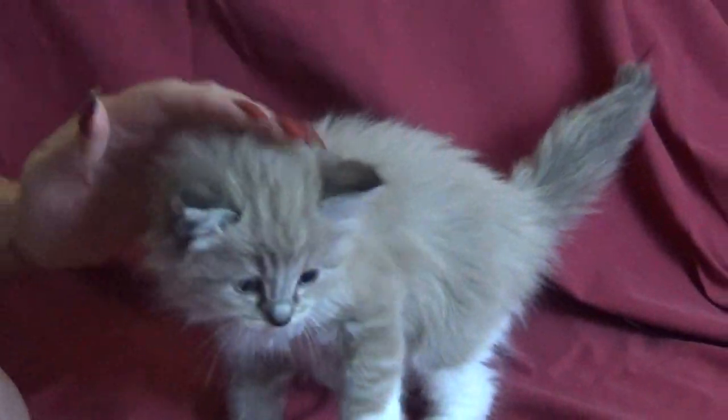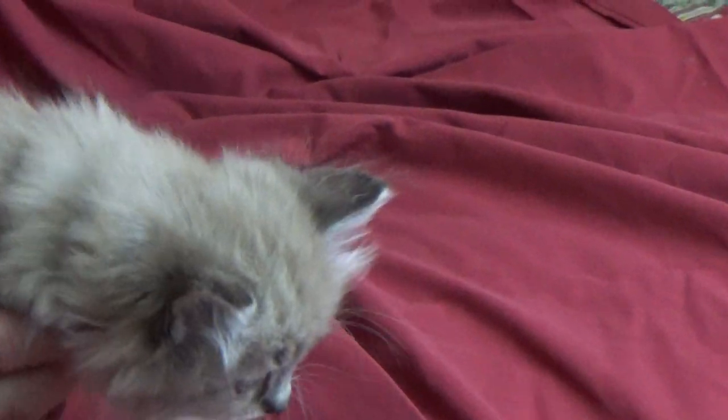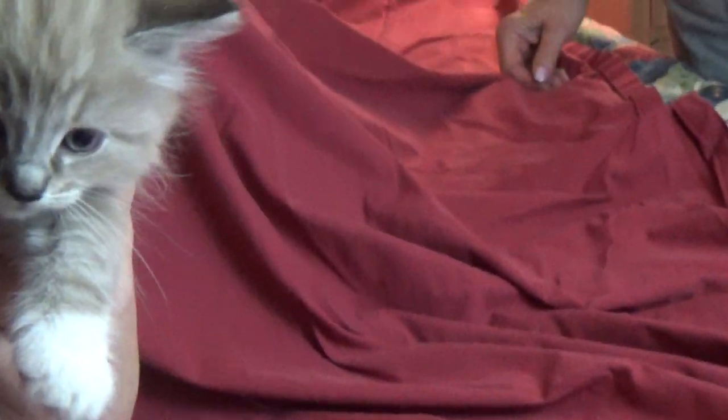Our last kitten is kitten number five and she has a yellow collar. She's a mitted mink and she is available. She is gorgeous. She looks like her sister sporting the green collar, kitten number four, but she is currently available.